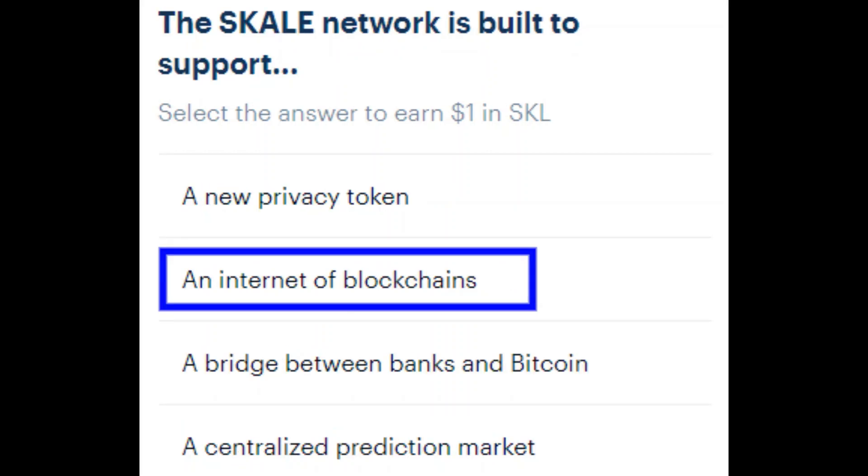The third and final question: the Scale network is built to support — and the answer with the blue box around it — an internet of blockchains.